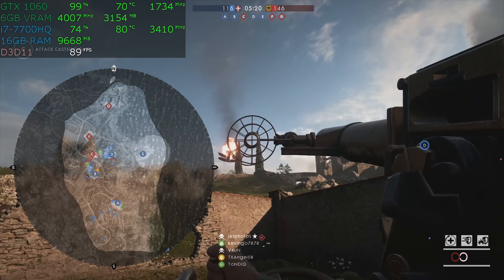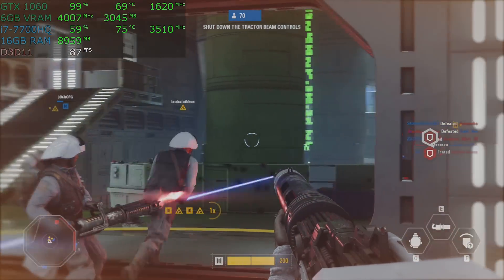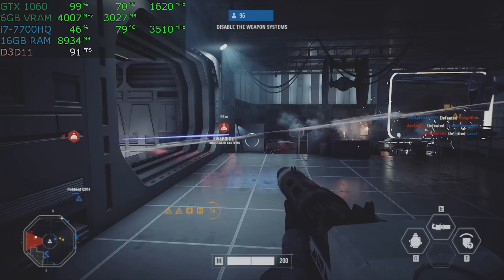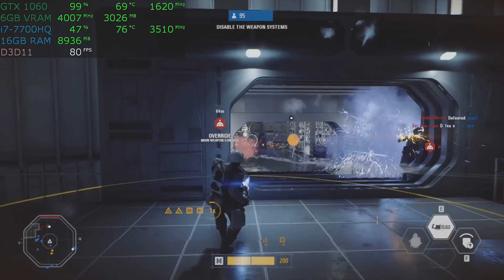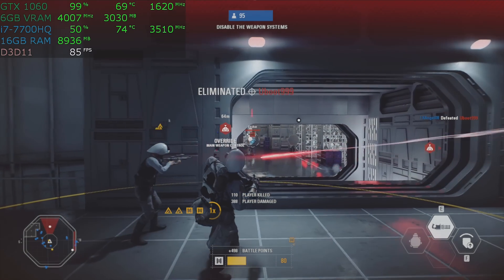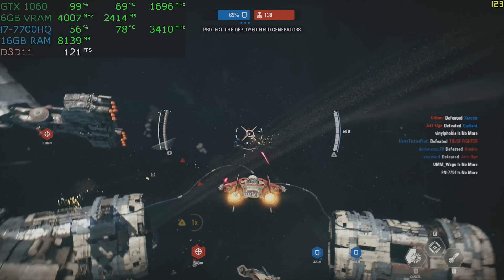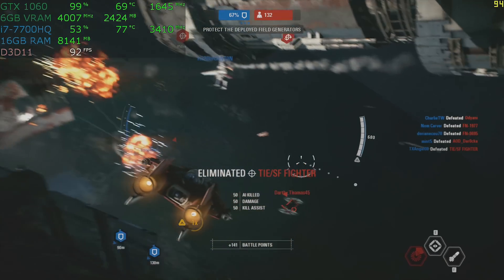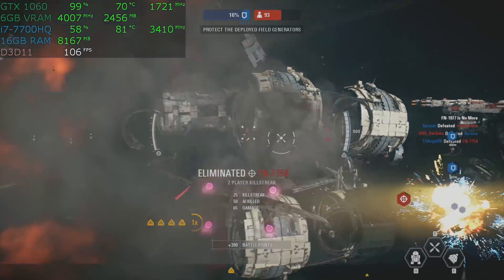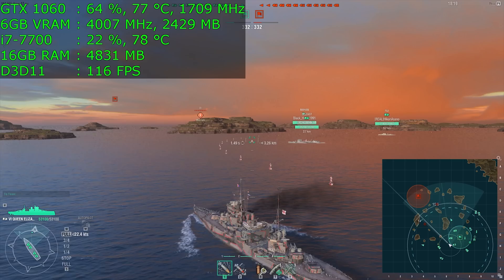The next game is Star Wars Battlefront 2. I'm showing you both the ground and the space, but the benchmarks are for the ground only — space plays better than the ground. The first 30 seconds is a ground combat mission. Look at the performance up there — we're getting 90 frames per second at ultra detail, 1080p. The graphics card is fully utilized and we're over 80 frames per second with no issue whatsoever. Now we're in space combat — 130 frames per second. Space combat is fast, it is beautiful. This machine will crush this game. I recently live streamed the single player experience and beat it — if you like Star Wars, it is way too much fun.